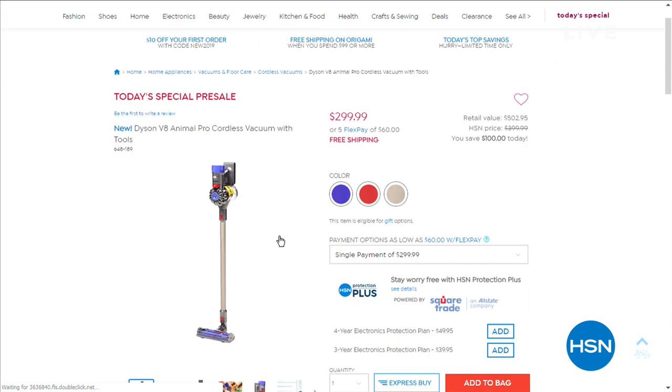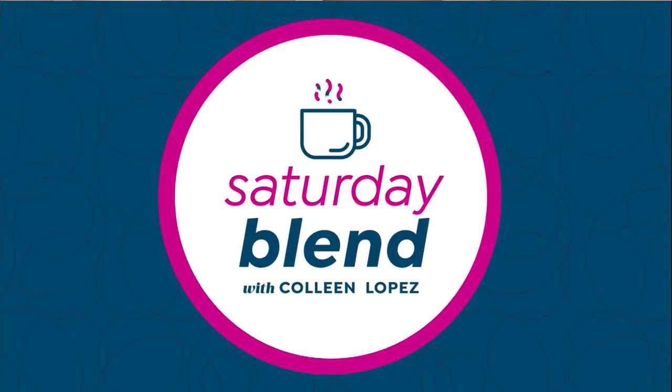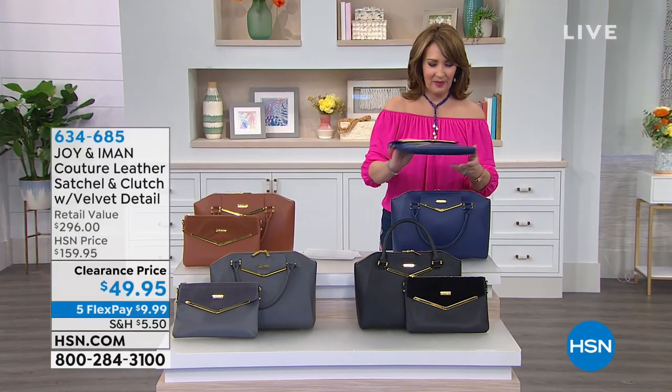Stick around everybody for that one. In fact, you could grab it now if you'd like to because we have it available right now. If you've been wanting a Dyson Animal — that's the V8 — we have the best deal in town. So this is my pick of the whole show.